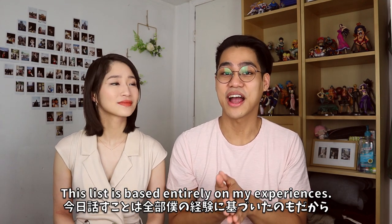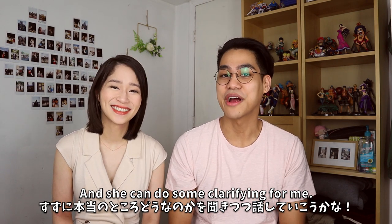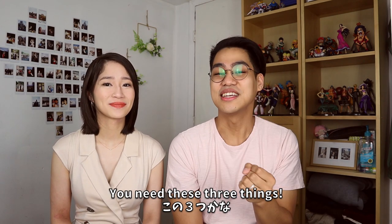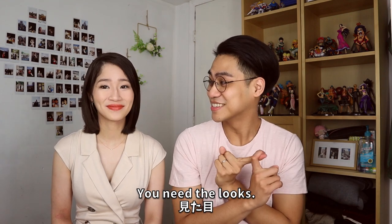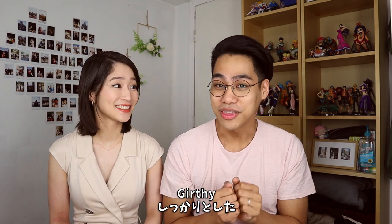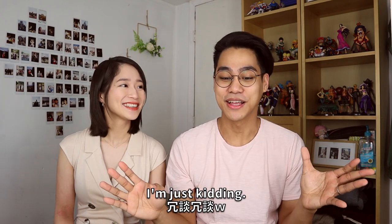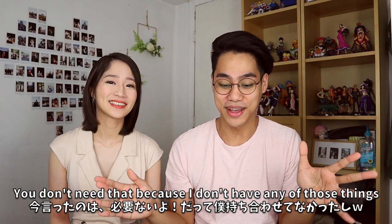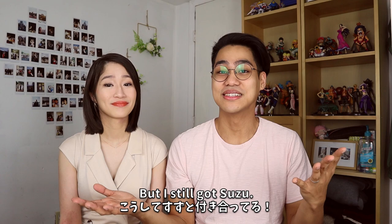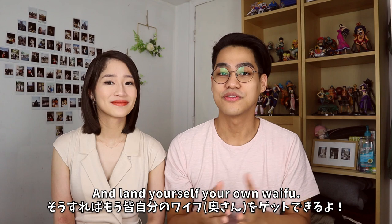This list is based entirely on my experiences, and I'm also going to ask Suzu for her help because she's Japanese and she can do some clarifying for me. First things first, you need three things: you need the looks, you need the smarts, and you need to have a big girthy investment portfolio. Just kidding — you don't need any of those things because I have none of them. I'm not that good looking, not that smart, and not that well off, but I still got Suzu. So these are things everybody has that you can work on.